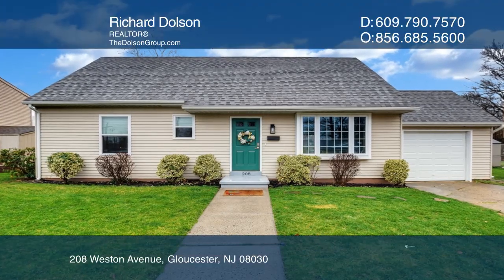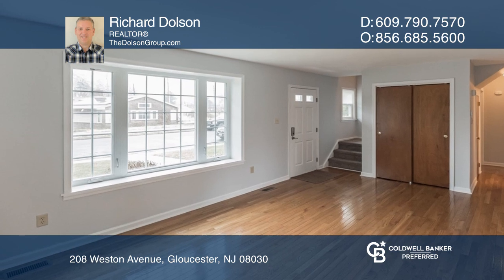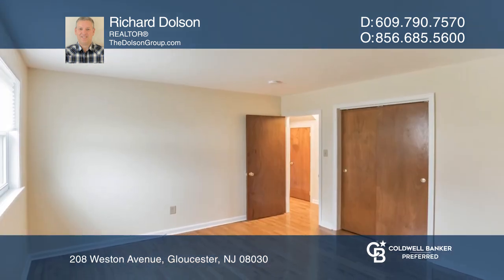This charming Cape Cod is waiting for you to move in. It's nestled on a dead-end street with driveway parking and an attached garage.